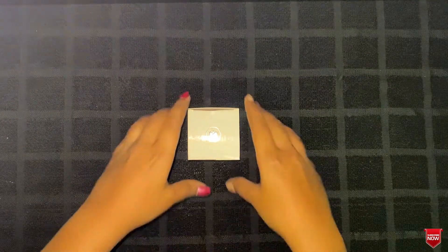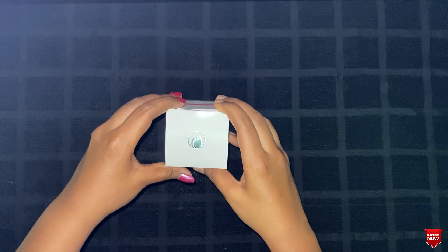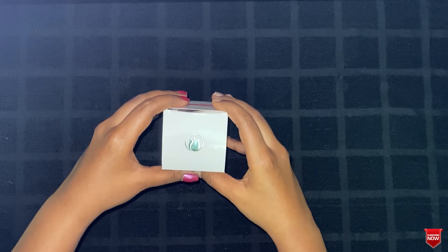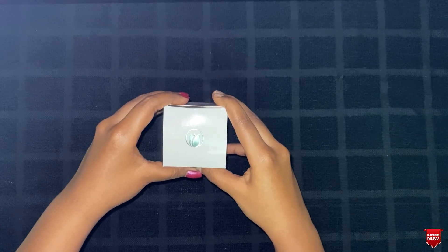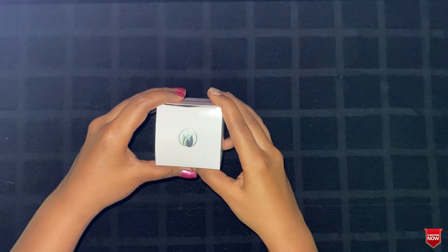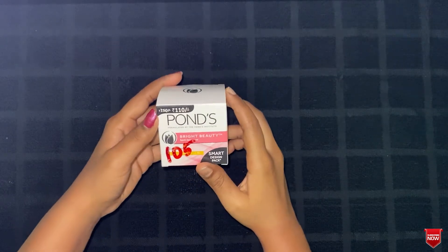Hello friends, welcome back to my channel Abhi's Beauty Hack, it's Abhi here. How many of you remember this logo? How many of you know which product this logo belongs to? If you know, quickly go down and comment — it doesn't matter if you're wrong because no one is perfect. The logo belongs to Ponds!